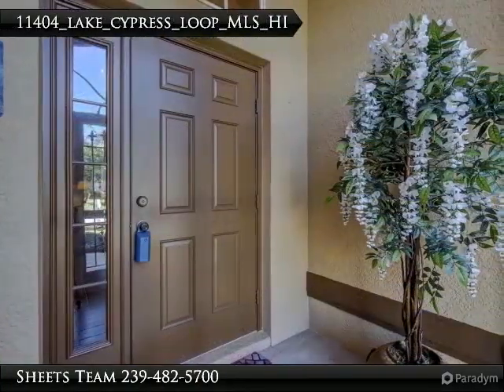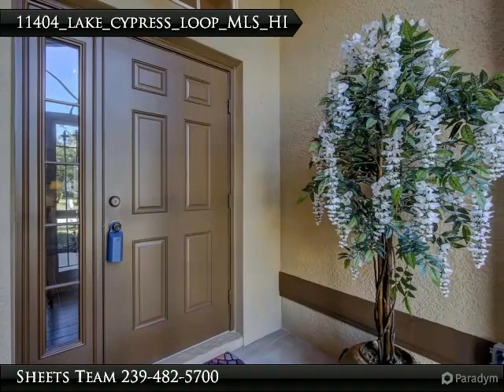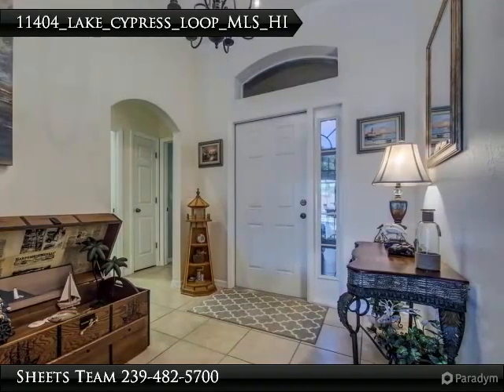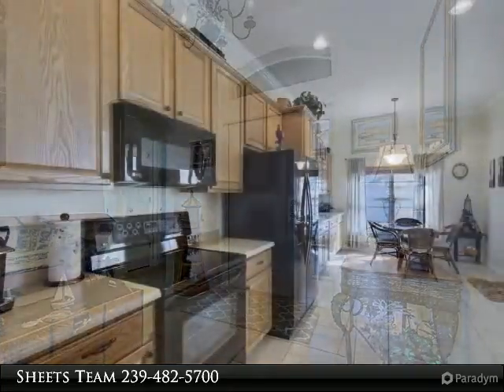You'll be amazed at how spacious your new home feels. New 12x24 saltwater pool with screened lanai, measuring 21x40 in total, with large under-truss area perfect for quiet evenings poolside or entertaining guests.